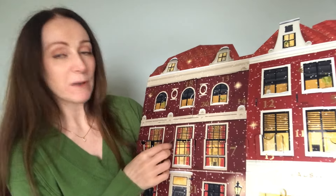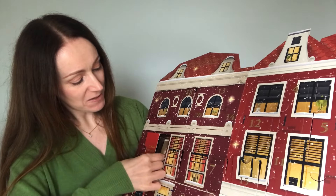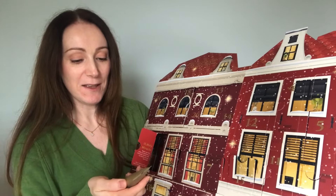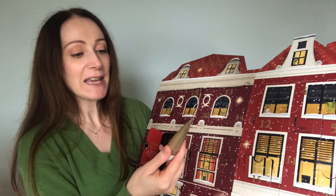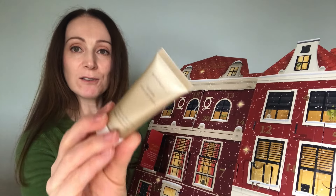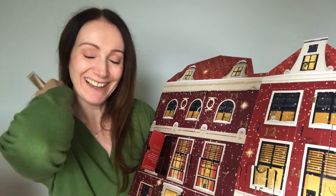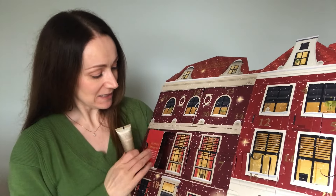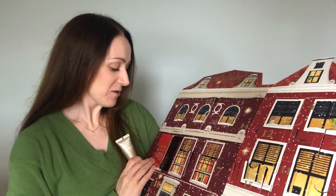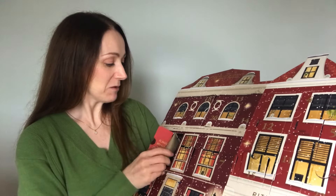The next door I'm going to is number 17 — that's my date of birth. In here we have a little hair product. This is from their Elixir collection and it's a keratin recovery hair mask with keratin and argan oil. Behind door number 17 it says: 'Holy miracle! Repair your hair while you daydream of Christmas miracles with our keratin recovery hair mask.'